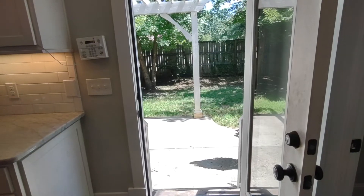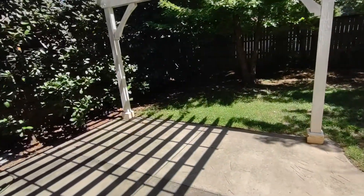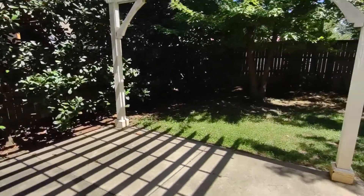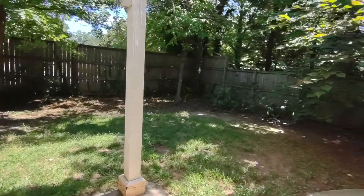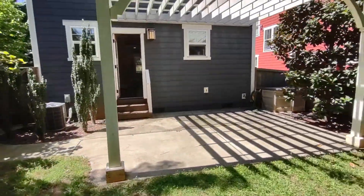Now let's go see the backyard. To access the backyard, you use the patio door off of the kitchen. The backyard is a comfortable, small, fenced-in area, complete with trellis.